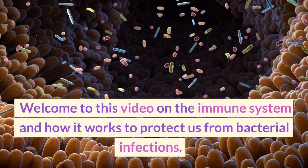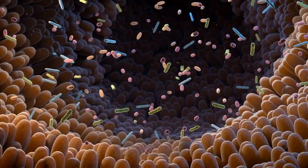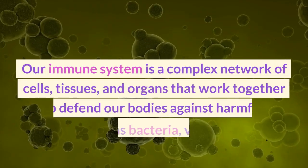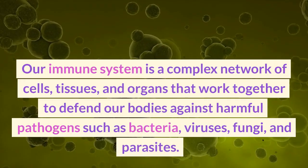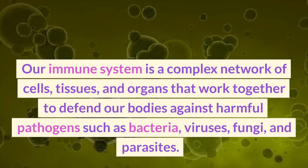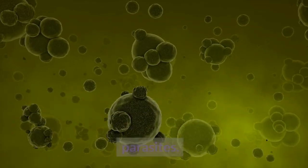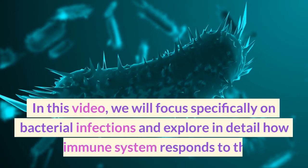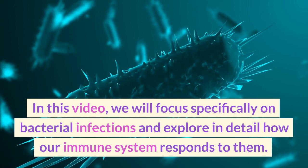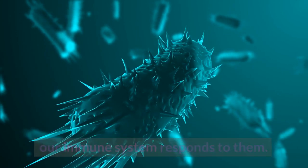Welcome to this video on the immune system and how it works to protect us from bacterial infections. Our immune system is a complex network of cells, tissues, and organs that work together to defend our bodies against harmful pathogens such as bacteria, viruses, fungi, and parasites. In this video, we will focus specifically on bacterial infections and explore in detail how our immune system responds to them.